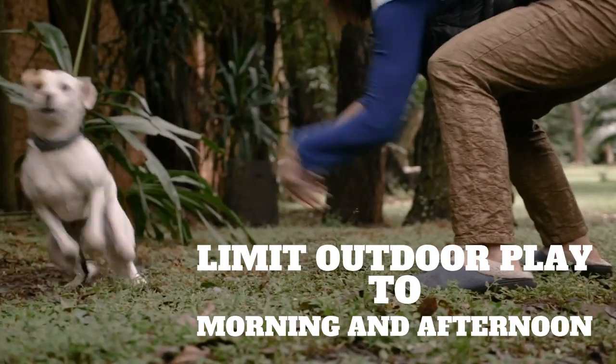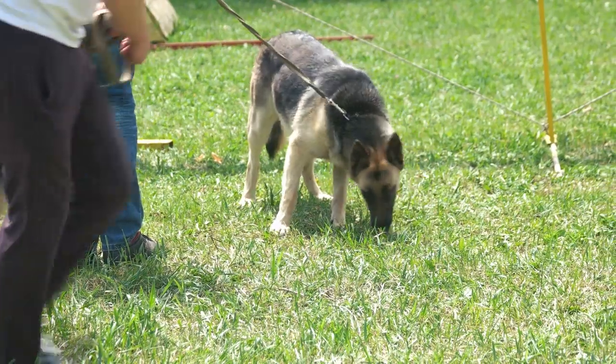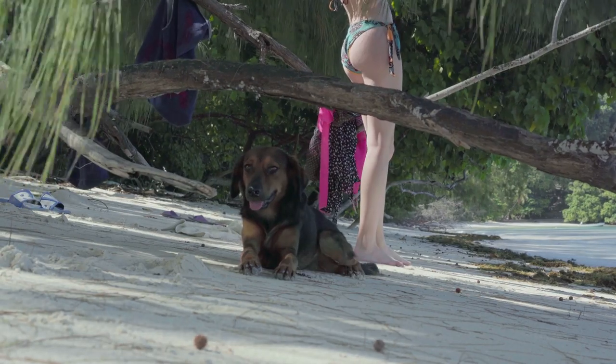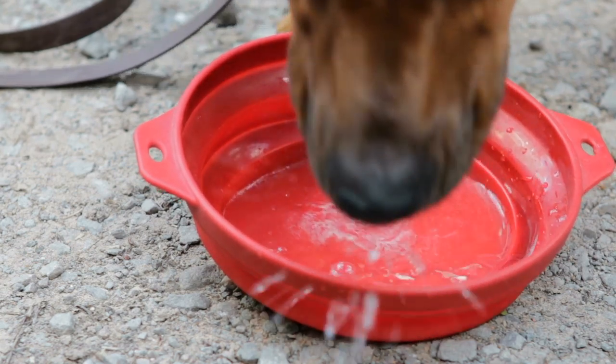In the dead of summer, try to limit outdoor play to the cooler parts of the day, such as early morning or late afternoon. A good rule of thumb: if it's warm for you, it's downright hot for your pooch. You should always encourage resting and drinking water when outdoors for extended periods of time. Of course, many dogs love water, which is always a fun way to beat the heat.